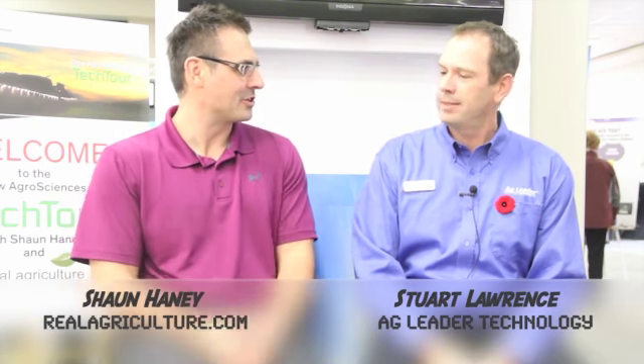Right now I'm joined by Stuart Lawrence, Ag Leader Technology, Western Canada Territory Manager. Good to see you, Stuart. We always run into each other in the trade show circuit. Yeah, we do. You enjoy AgriTrade?